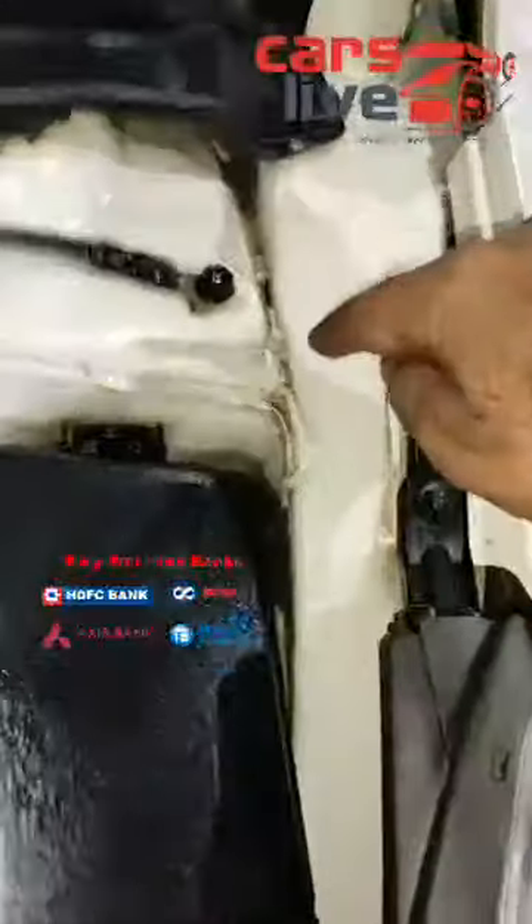Even the lower cross members and upper cross members are all genuine, and same with the left side aprons as well, with all company seal condition intact — no accident, nothing whatsoever. Even on the right side, lower cross members, upper cross members, and membrane are all genuine. The headlight support and the radiator support are also all genuine. 100% back is also in fairly good condition.